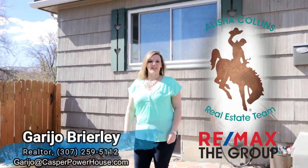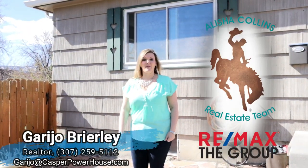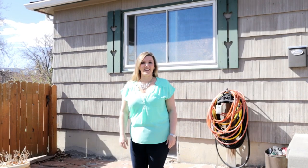Hi, it's Gary Jo from the Leisha Collins Real Estate Team in Remax The Group. I'm here to show you my new listing at 404 Swans. Let's go inside and take a peek.